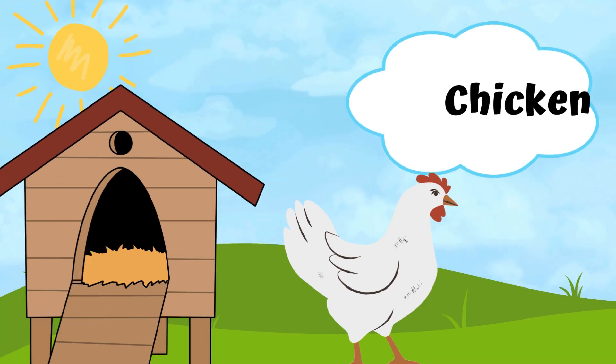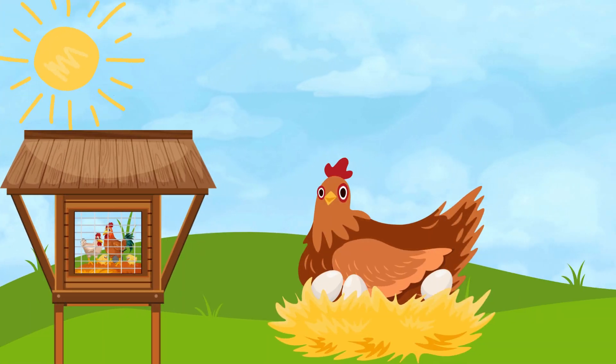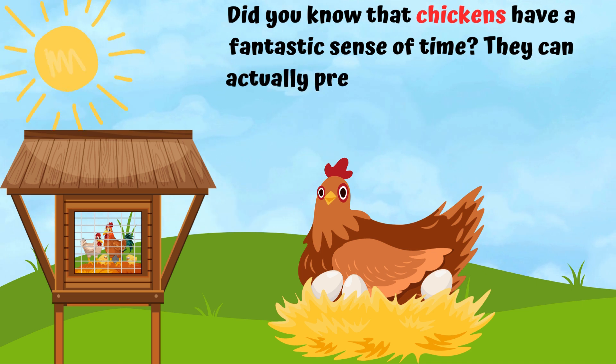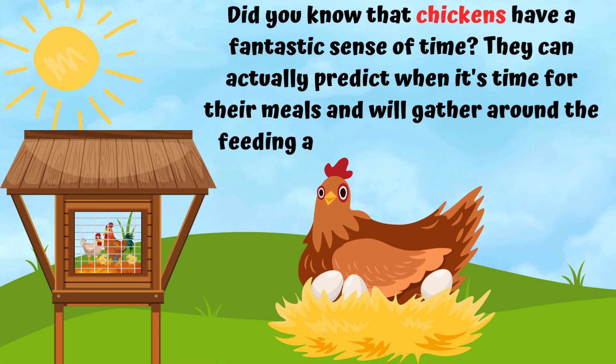A chicken. Did you know that chickens have a fantastic sense of time? They can actually predict when it's time for their meals and will gather around the feeding area before it's even set up.